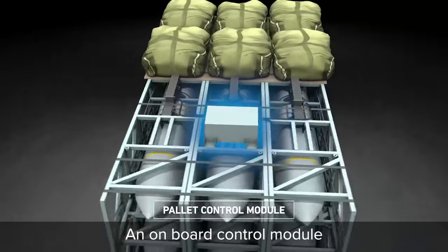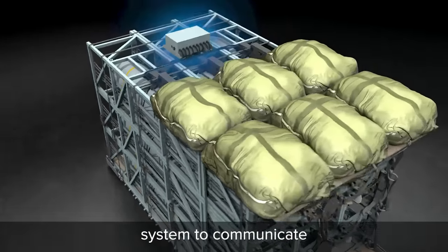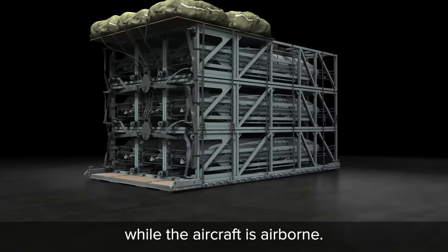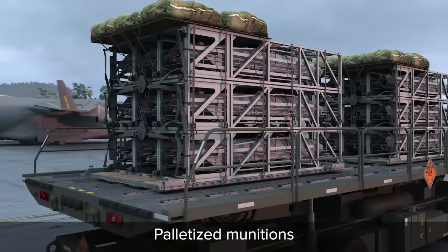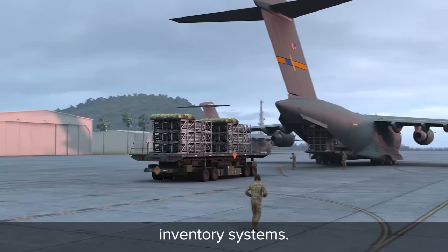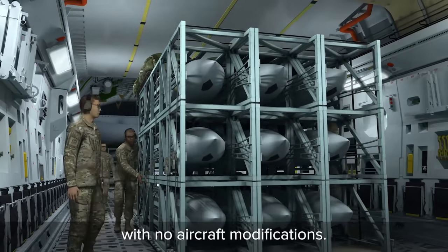An onboard control module enables the missiles and battle management system to communicate, so missions and targets can be updated while the aircraft is airborne. Palletized munitions are compatible with standard airlift inventory systems, providing a roll-on/roll-off capability with no aircraft modifications.